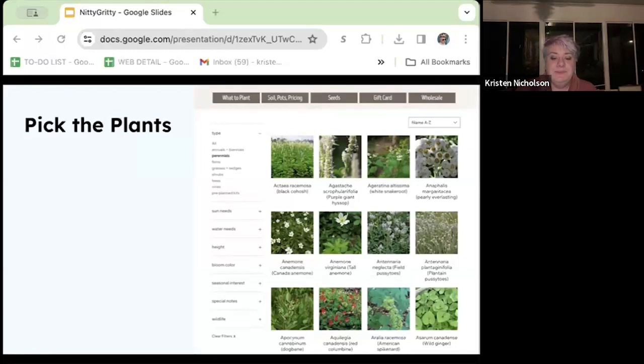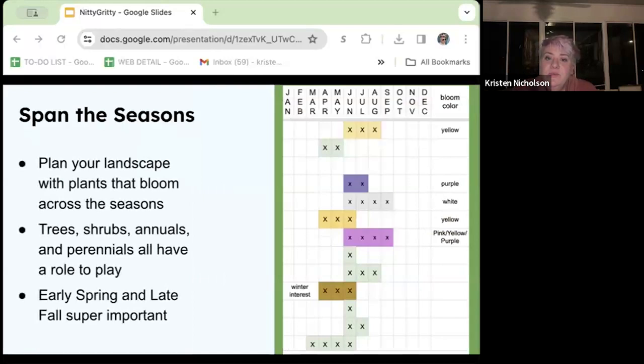When you're looking at bloom times, we don't want a riot of color in June and then nothing but green for the rest of the summer. It's really important to have something blooming from early spring all the way into late fall in order to best support our native bees. You can find bloom times on each plant page on our website and on places like Native Plant Trust.